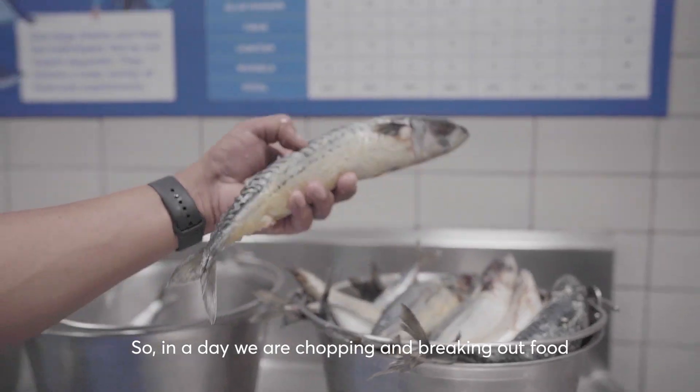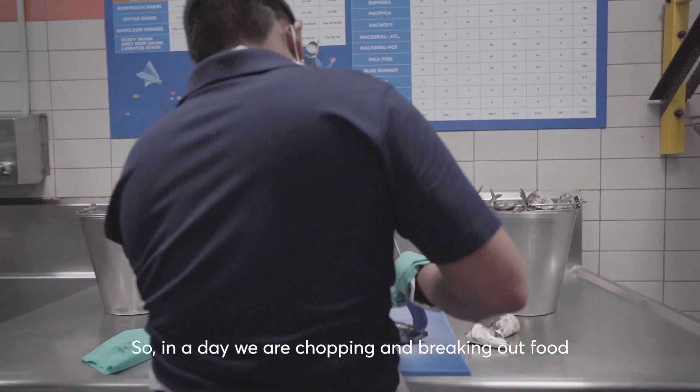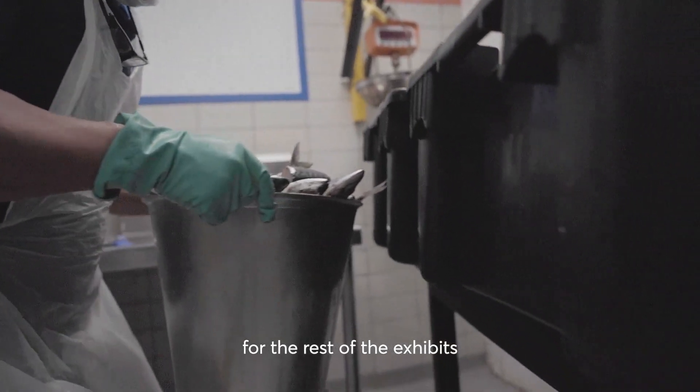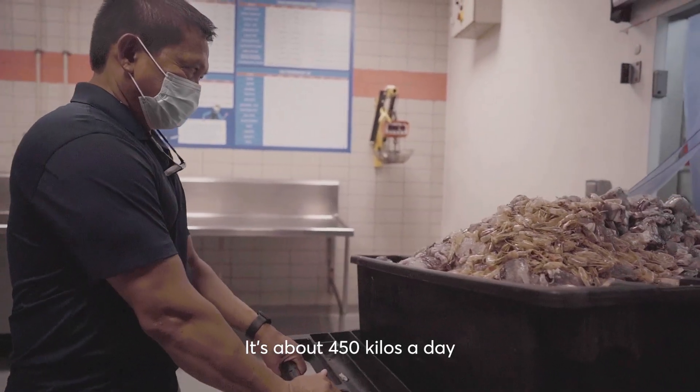In a day we are chopping and breaking out food for the rest of the exhibit. It's about 450 kilos a day.